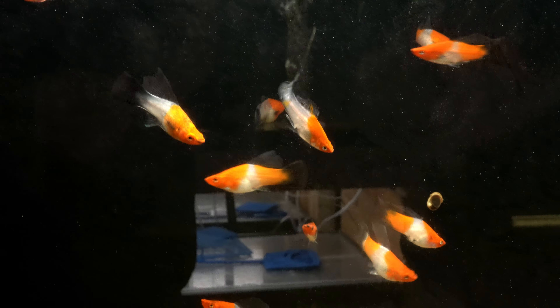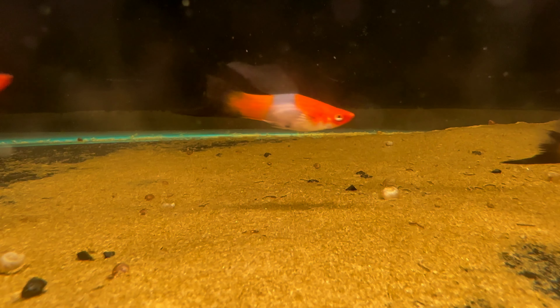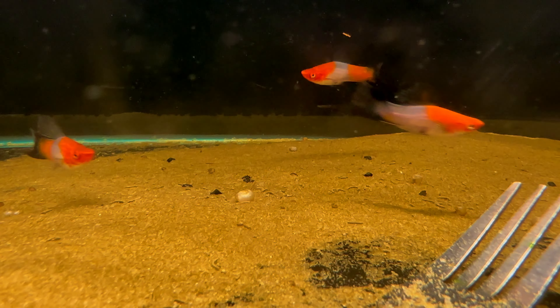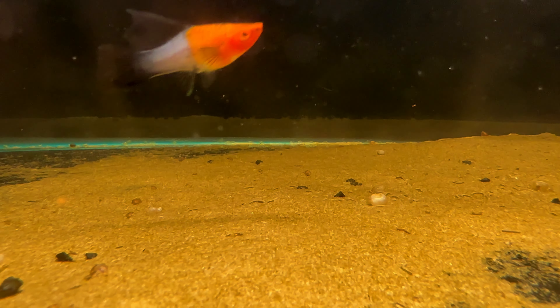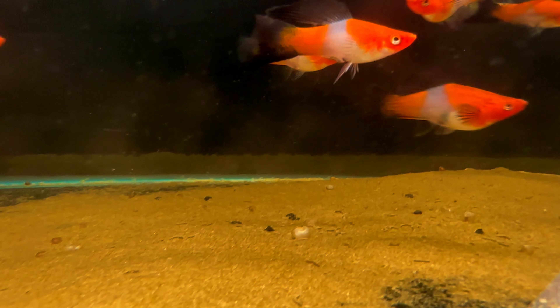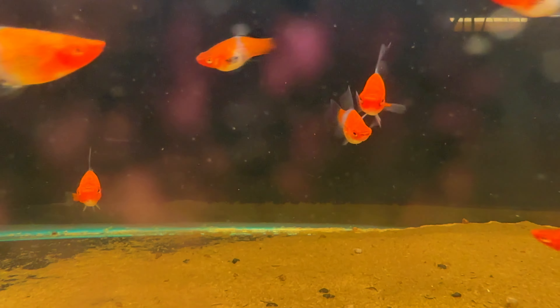These are kohaku wag swordtails — a neat variety of koi sword that I had never seen before; they've bred the wag into it. Full disclosure: when these came in we had epistylis on them. We've treated for that, they're clear now, but we're going to wait another couple of weeks to make sure everyone's okay before we sell them, so these are not available yet. Such a unique fish — I have never seen a kohaku koi swordtail before, and they pulled through like champs.